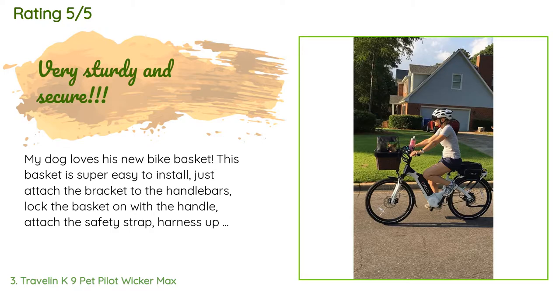The only very slight downside was putting the cage on, which my dog needs to feel safe. You have to buckle it on after you put the basket on the bike, which can be a little tricky. It would be nice if there was a quick-attach system for the cage to make it easier to get it in and out.